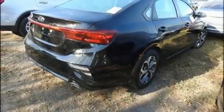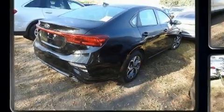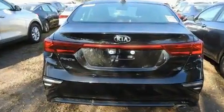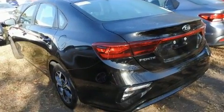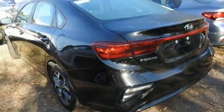Sensibility and practicality define the 2019 Kia Forte. This four-door, five-passenger sedan has not yet reached the 20,000-mile mark. It features an automatic transmission, front-wheel drive, and a 2.0-liter four-cylinder engine.